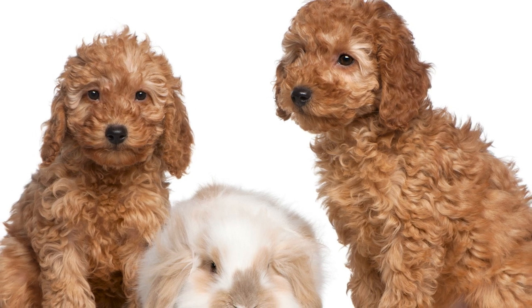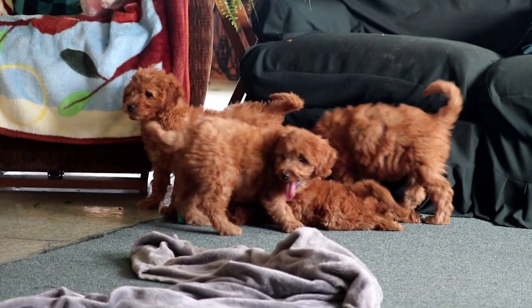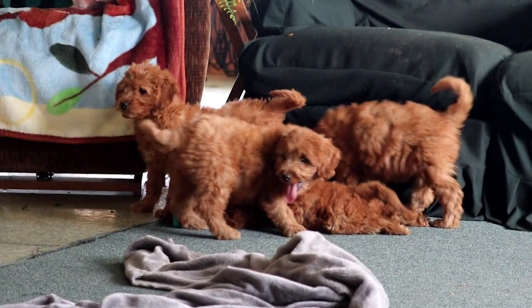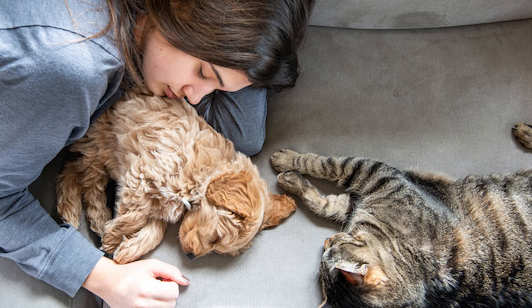Mini Golden Doodles are affectionate to everyone, including other animals. You don't have to worry about them chasing cats or other small animals. These dogs do not have a strong prey drive. Instead of chasing them, the Mini Golden Doodle is more likely to make friends with them.